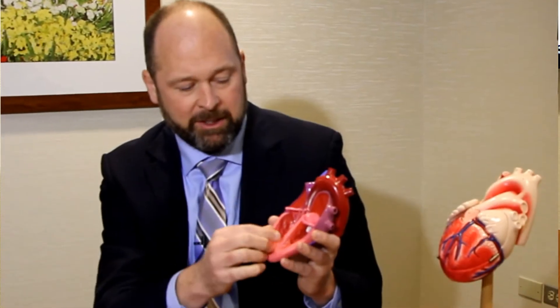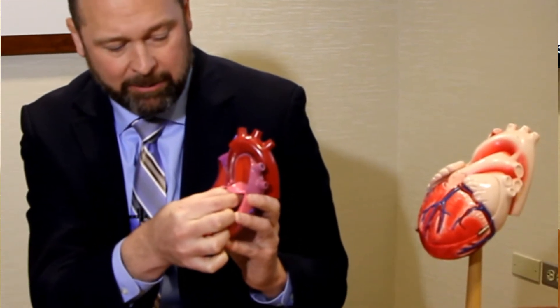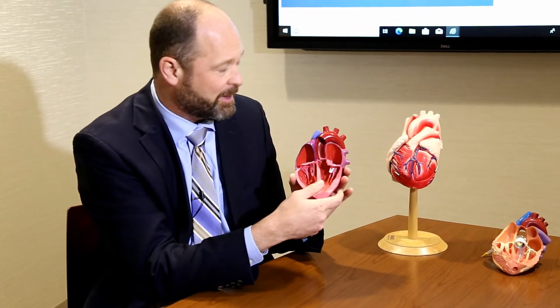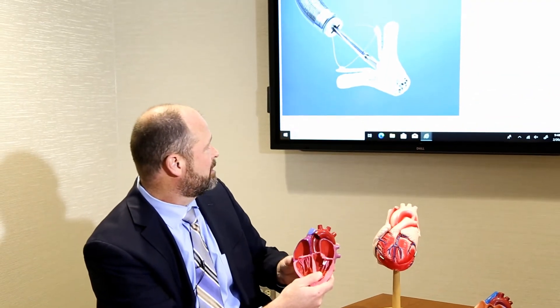This is a percutaneous procedure — done through the skin, with no cutting. This is a model of a heart and you can see the pink thing here is the mitral valve. The white clip is a very sophisticated device that clips the tips of the leaflets together so the valve does not leak backwards. Behind me you can see a close-up view of one of the clips, where the leaflets come in between the two white arms, and the clip is left behind holding the leaflets together to prevent blood from leaking backwards.